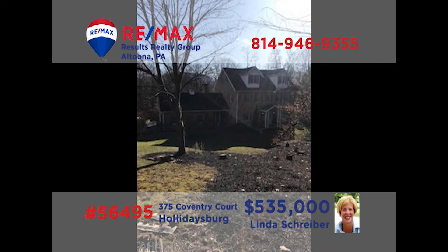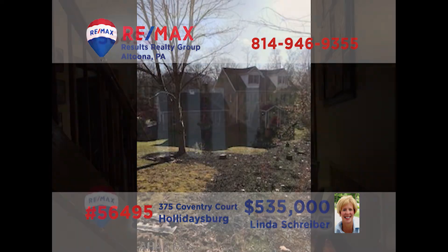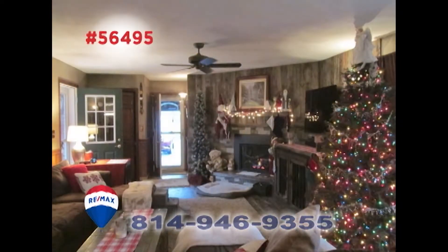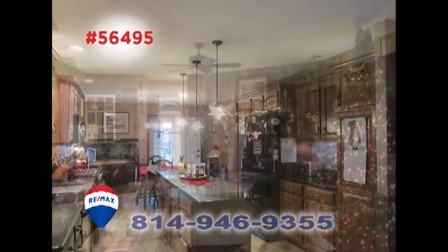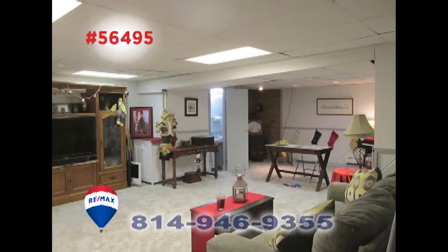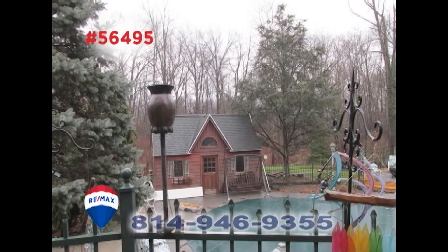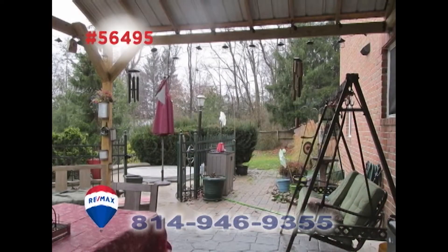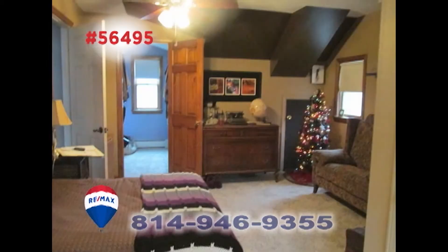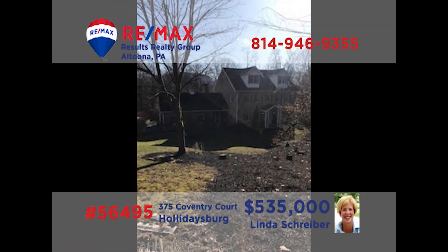RE-MAX Hall of Fame Realtor Linda Schreiber invites you to discover this exquisite home in Holidaysburg. You're sure to be captivated by the elegant details and character from your first steps inside. Spaces for practical purposes and areas for gathering with the entire family, outdoor elements for enjoying the fresh air and warmth of the seasons, plus peaceful and restful rooms designed specifically for comfort. Linda is ready to share an exclusive tour with you.